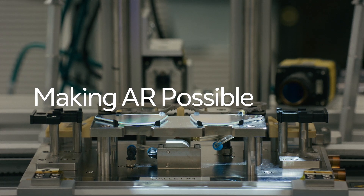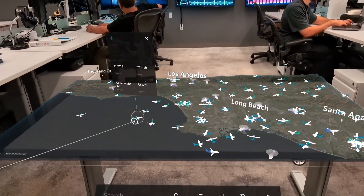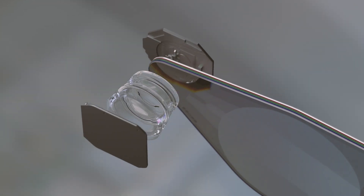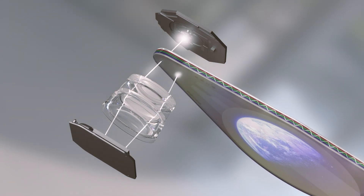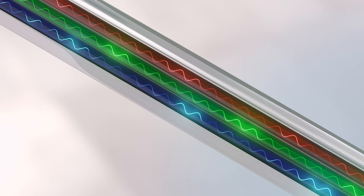Magic Leap has really been at the forefront of see-through augmented reality. I'm Mike Miller. I'm a product manager in the hardware space, focused on the waveguide, the projector, and the binocular assembly. See-through AR is really looking through a transparent lens, just like you do with normal glasses. Through our innovative waveguide and projector technologies, we can actually position digital content in front of the eye on a transparent lens.